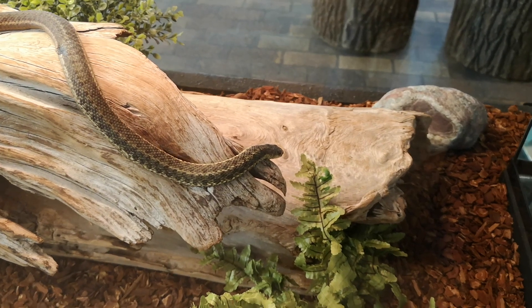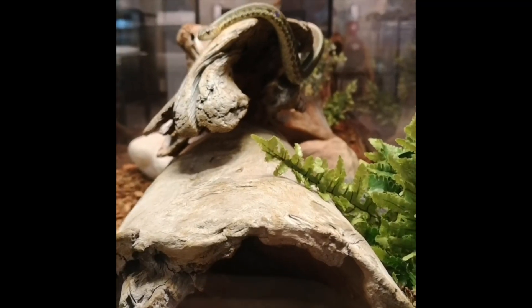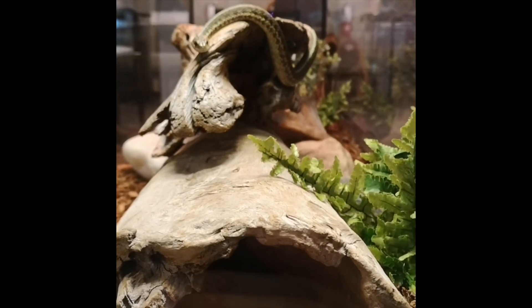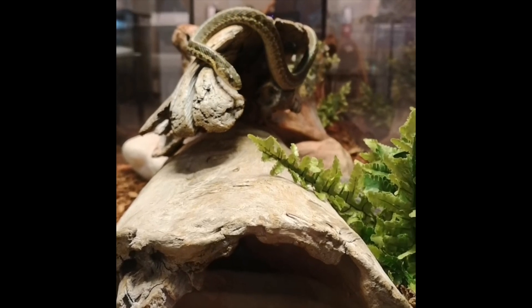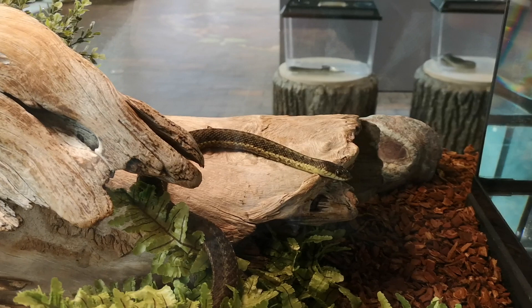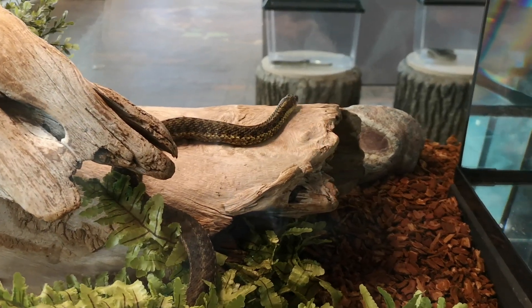Garter snakes can live up to about 10 years and possibly longer. Here at the Museum of Natural History, you can come and see our maritime garter snakes on display. The current batch of garter snakes that we have are all male. They have been living at the museum for the past year.